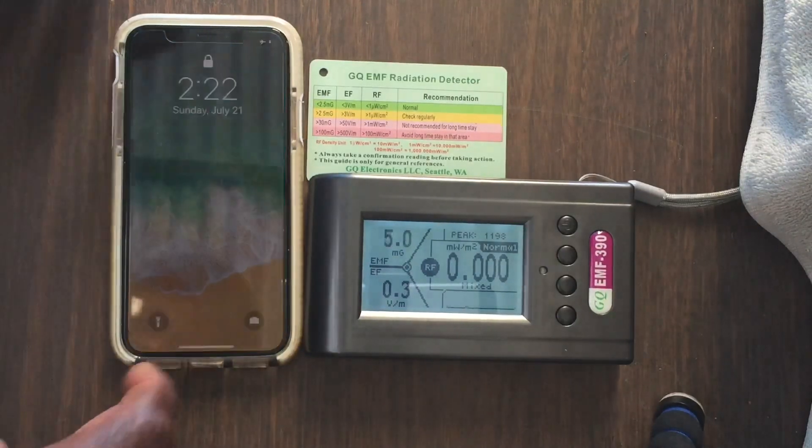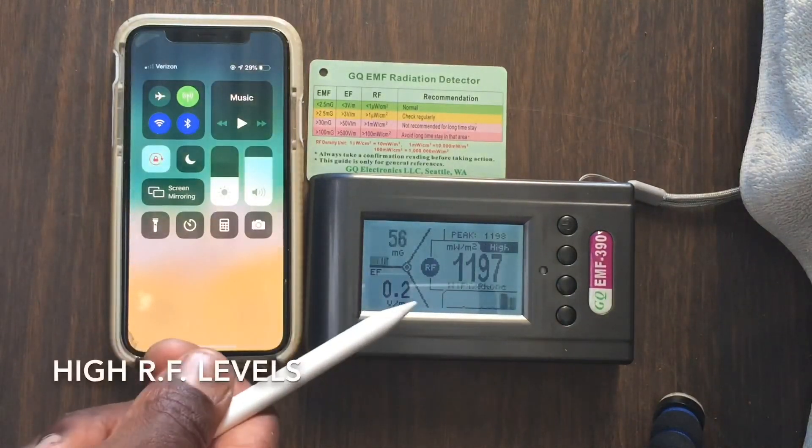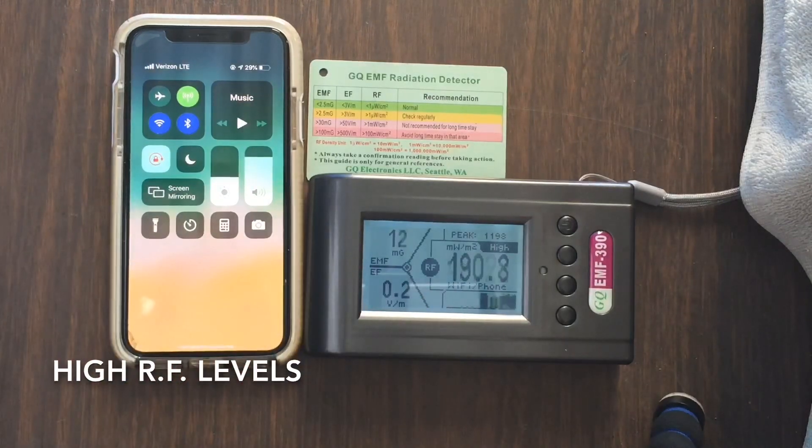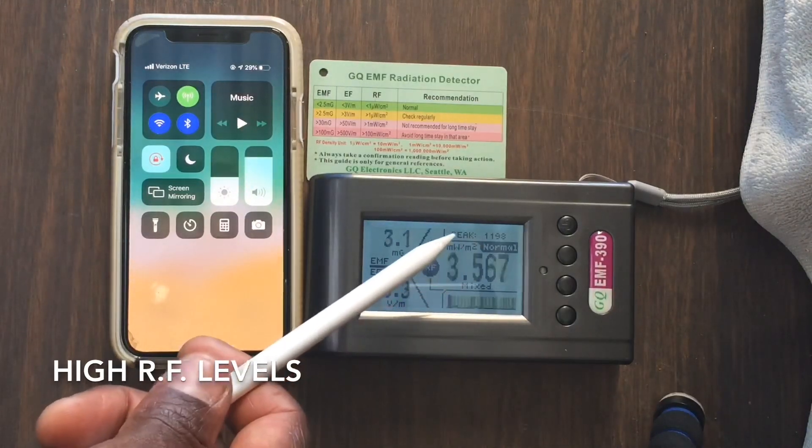However, when we go off airplane mode, notice how it spikes — very high levels of RF fields, getting as high as 1,198 milliwatts per meter square. That's the peak.